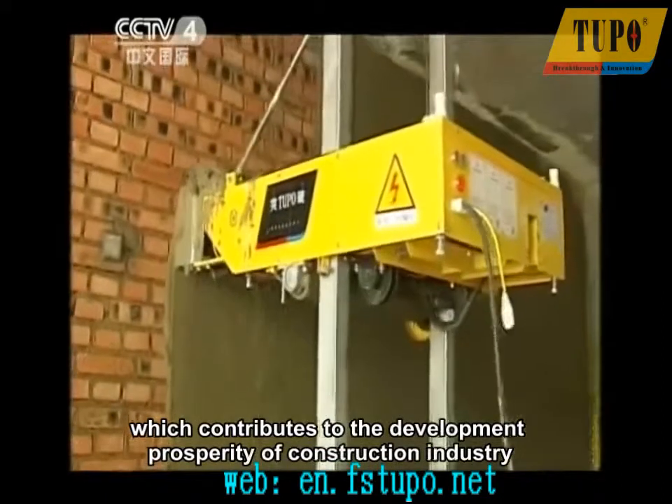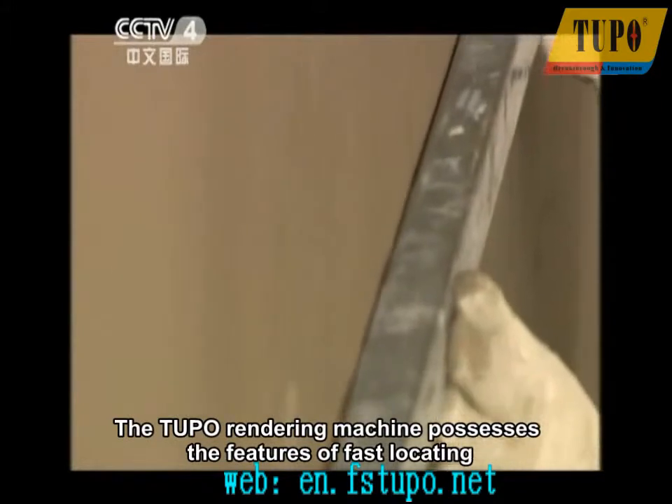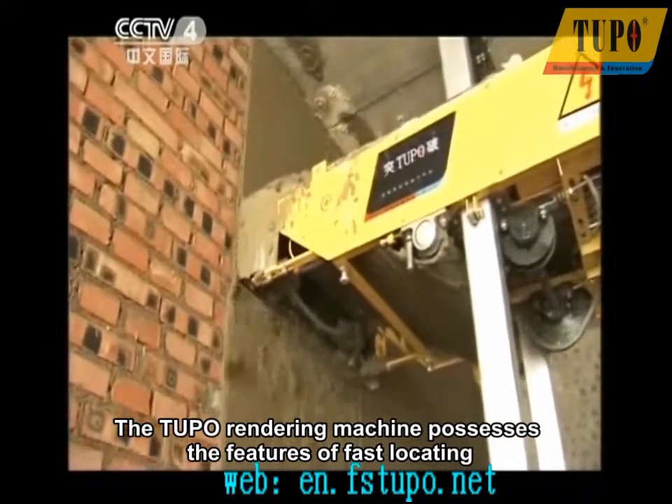The Tupo Rendering Machine possesses the features of fast locating, quality plastering, fast speed, and smooth plaster surface, and so on.